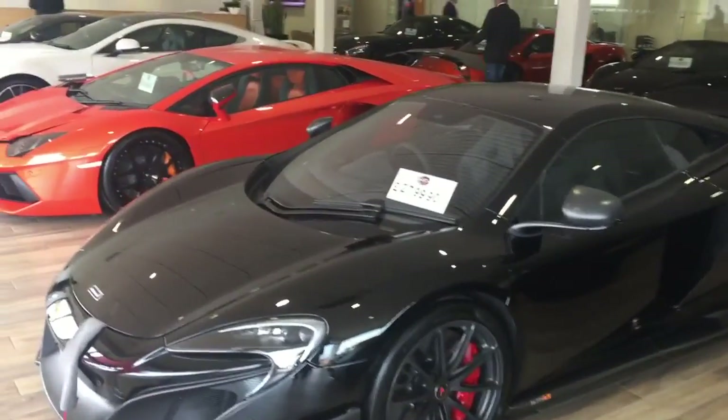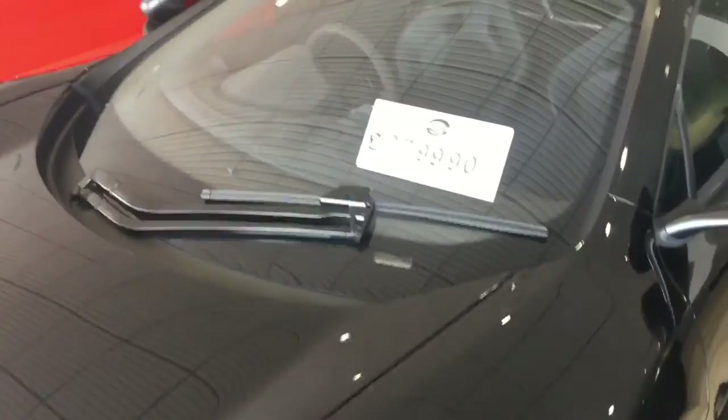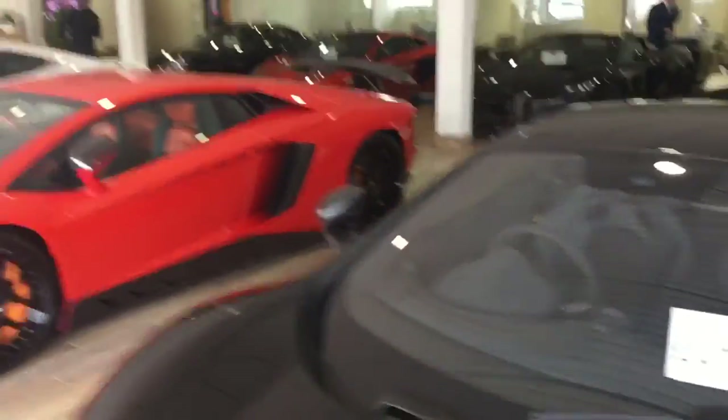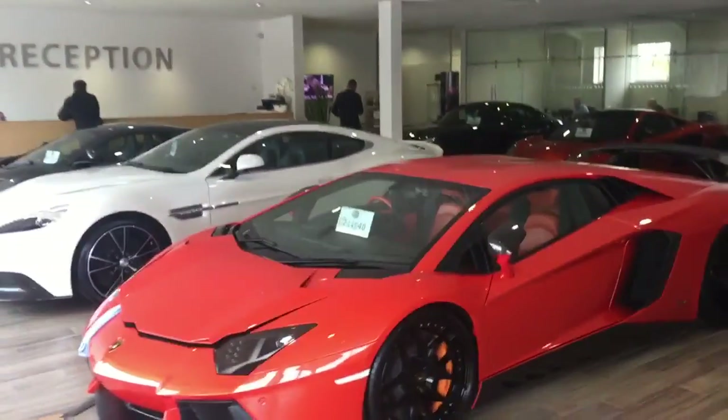We've got some nice pieces of kit in here at the moment — the 675 being our most expensive car at an eye-watering £280,000. So we've got the Lamborghinis, the Aston Martins, and we've got a fair few McLarens in stock at the moment.